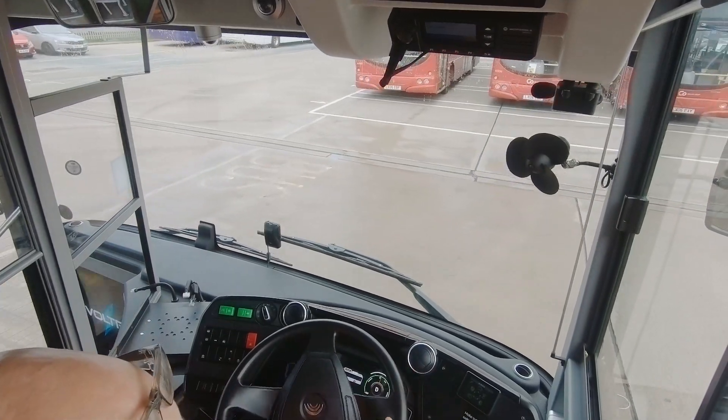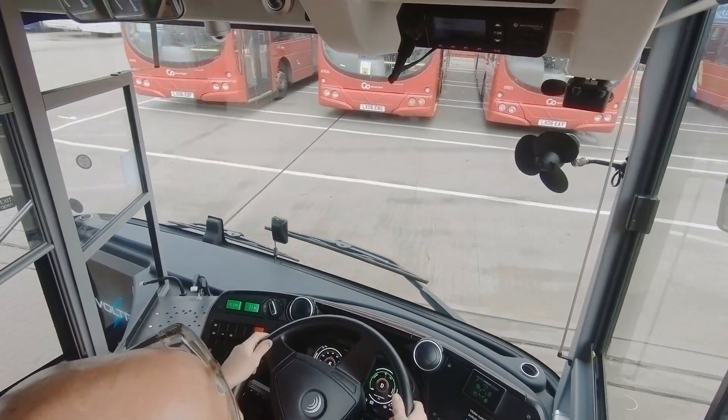These are the very first electric buses here in the north-east of England, so it was really important to us that we developed a product that from our customers' perspective had that wow factor. This wasn't just about having another ordinary bus that happened to be powered by electricity — we actually wanted to completely overhaul the whole look and feel.